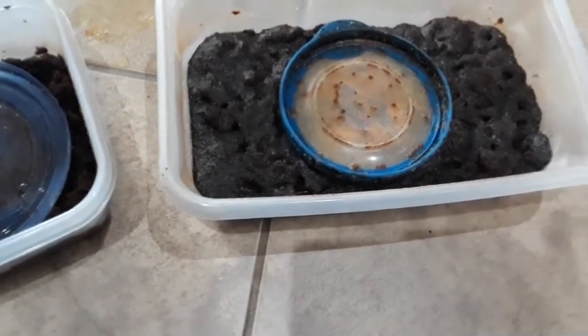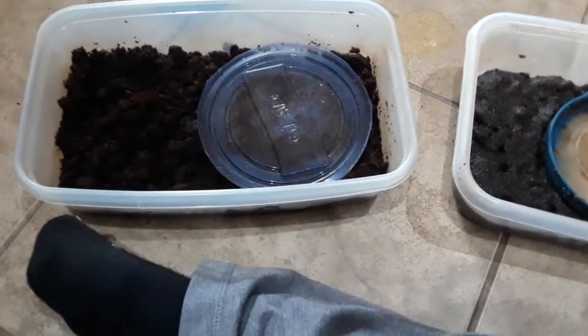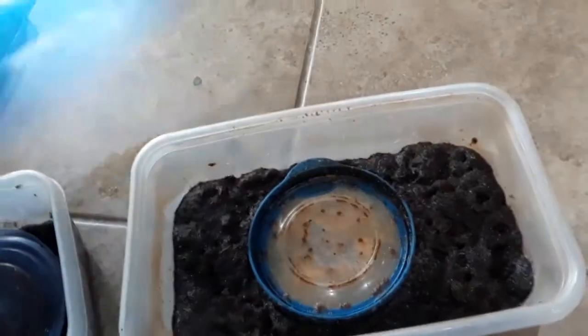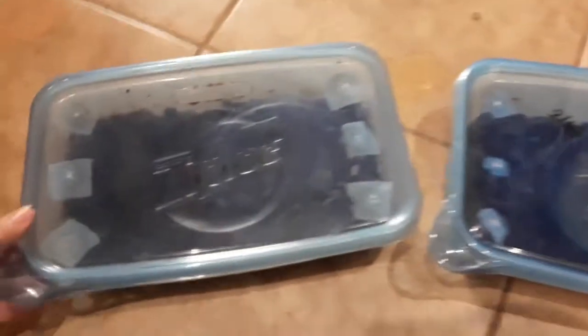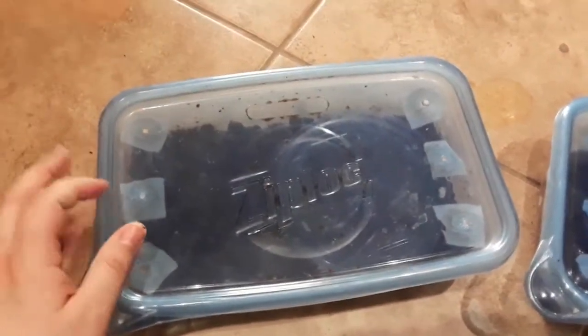You can literally harvest grindleworms every day — they reproduce fast. All of my bettas and guppies love grindleworms; it's one of my staple parts of their diet. The tiny tiny grindleworms can be fed to fry, but from about four weeks onwards, juveniles can eat the adult grindleworms and they love it. It's super good for them.